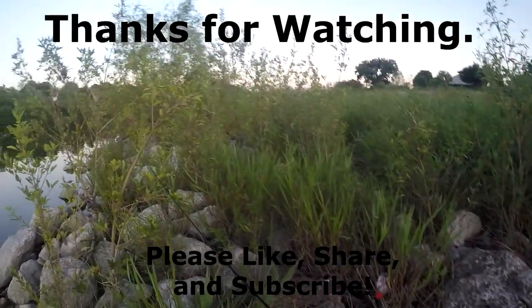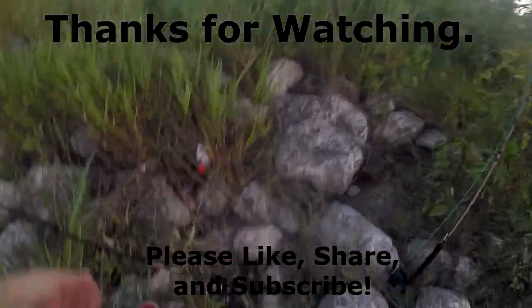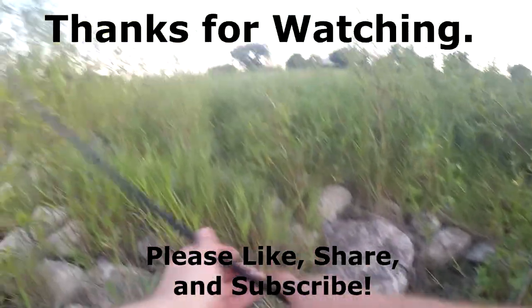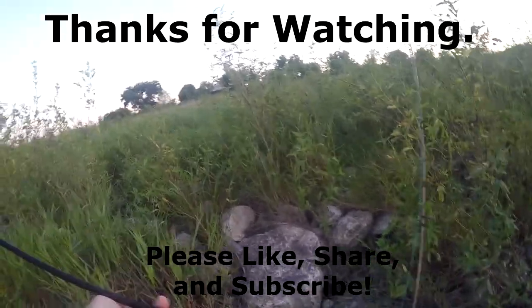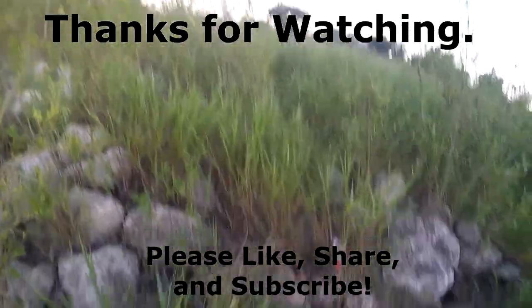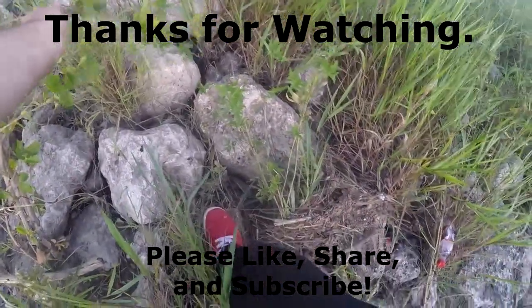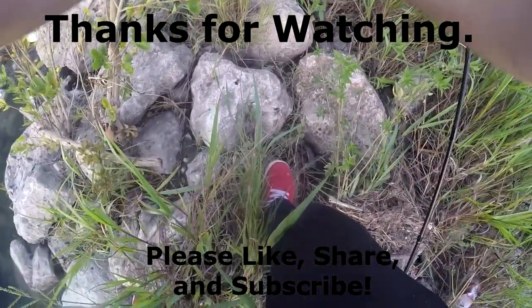Alright, now I got to pack up and get out of here. Anyway, thanks for watching. These were all caught on skinny Senkos today — probably my number one bait. Alright, here we go, thank you.